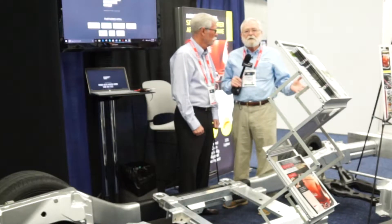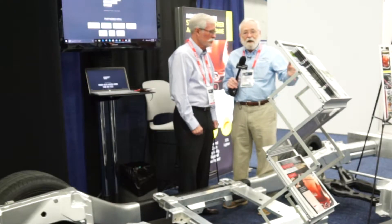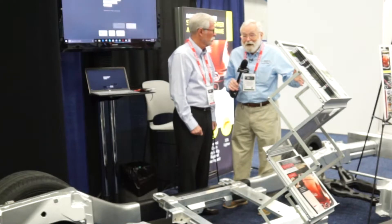We see more and more aluminum today in automotives, and there's a whole lot more of that coming right up.